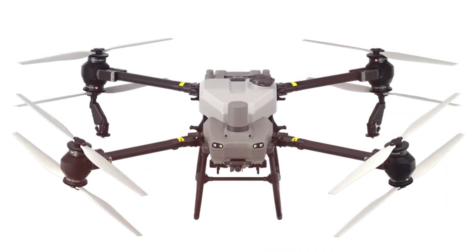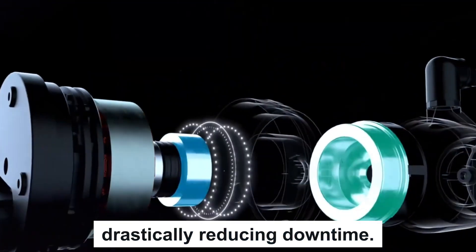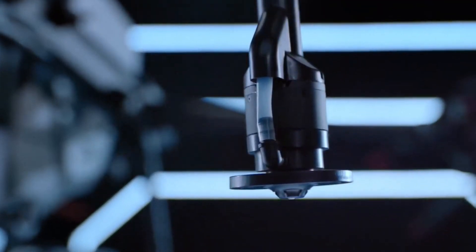The T50 leads the charge with a longer battery life and faster recharge times, drastically reducing downtime. This makes it an ideal choice for large-scale farming operations where every moment counts.